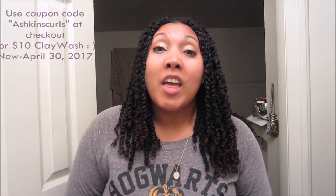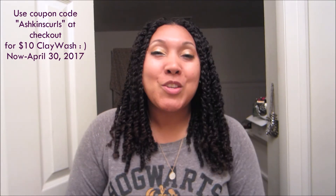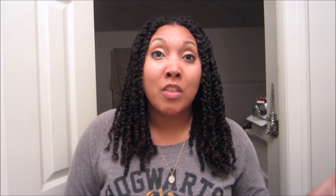I used it in the lemon cookie scent and it smells so good — it's like a whipped pudding consistency. If you were on my Facebook or Instagram yesterday you might have seen the video I posted right after rinsing it out of my hair; you can see the softness and fluffy awesome definition it gives. In honor of the sale, if you enter the promo code 'ashkinscurls' when ordering the clay wash, you'll get it for ten dollars. I'll be posting the sale flyer throughout the month on Facebook and Instagram as a reminder so no one misses out.